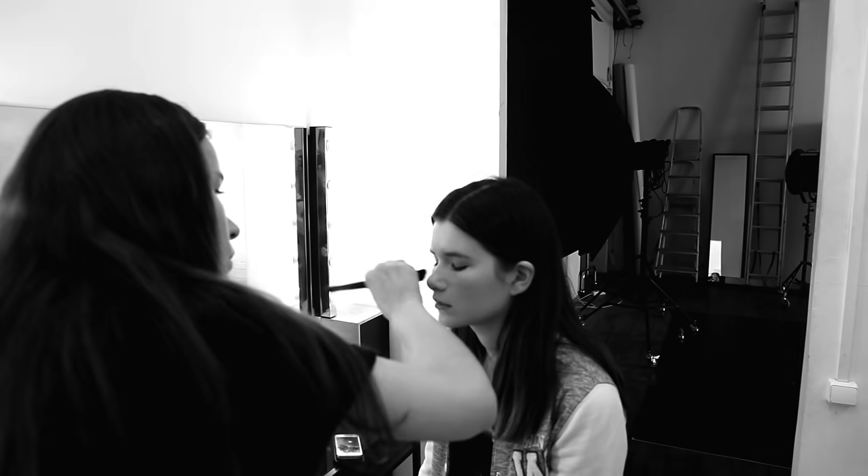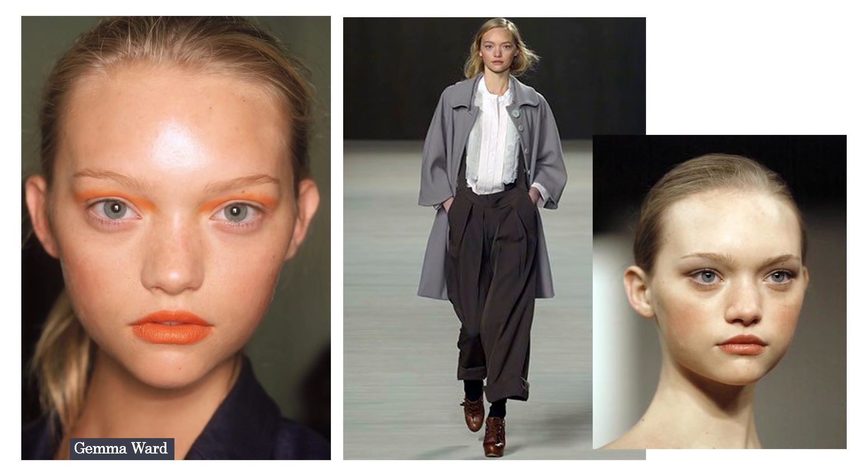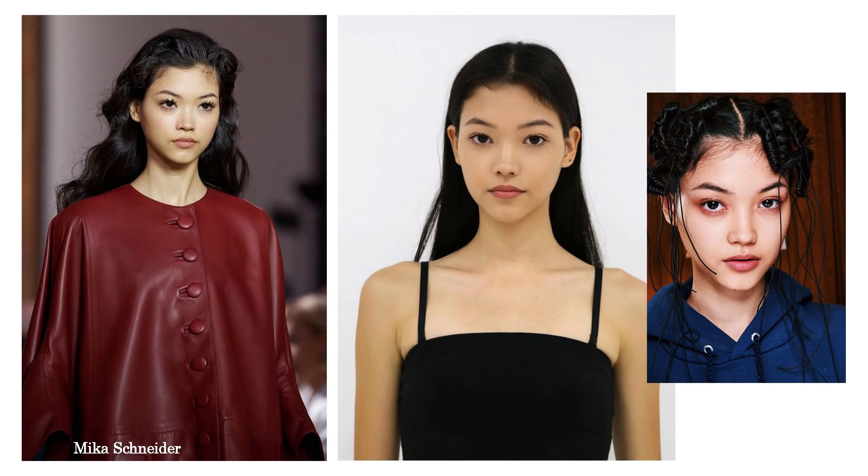The next type of look is baby faces — very cute, doll-like, pretty models, very popular in the Asian market. Usually these are very young models starting from 13 or 14 years old, and if they have a baby face they can work for a really long time, looking very young even in their 30s. A great example is Natalia Vodianova. Baby-face models don't have to be that tall — in Asian markets it's okay to be around 170–172 cm. Gem Ward and Nika are also nice examples.